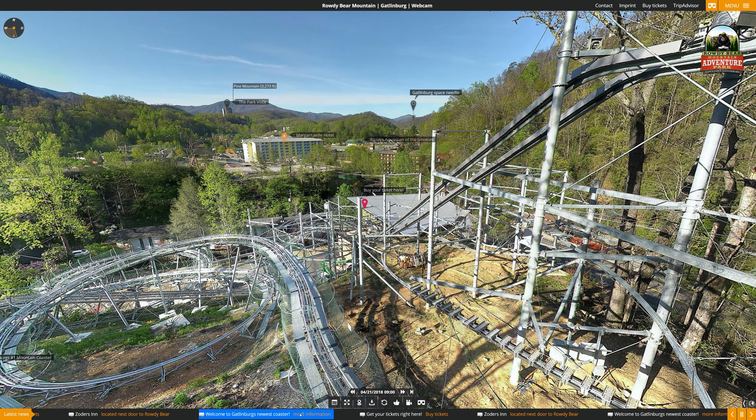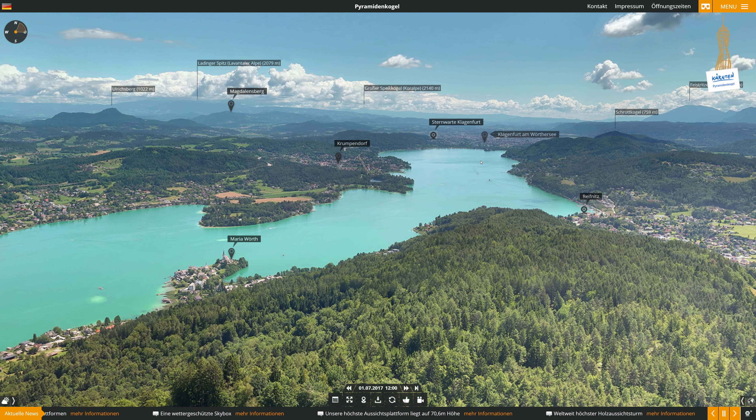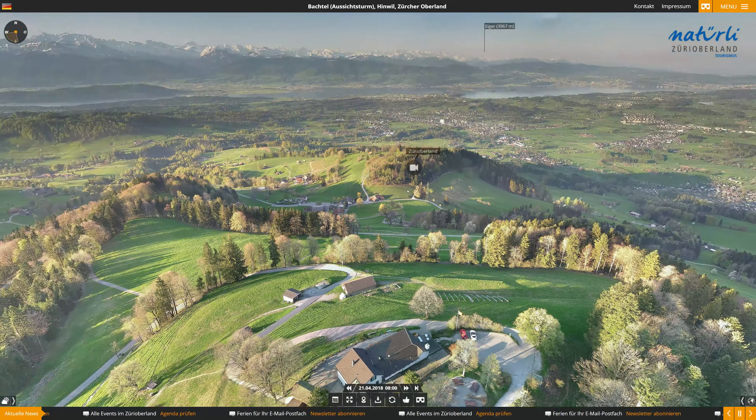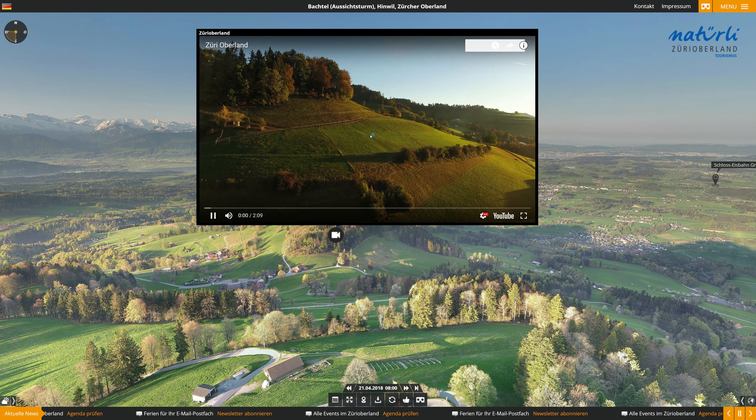The news can also include a date and can also be linked. Hotspots in the image allow you to label and link points of interest like sites, mountains, lakes, cities or rivers. Most of these functions increase the dwelling time, generate clicks and strengthen customer loyalty.